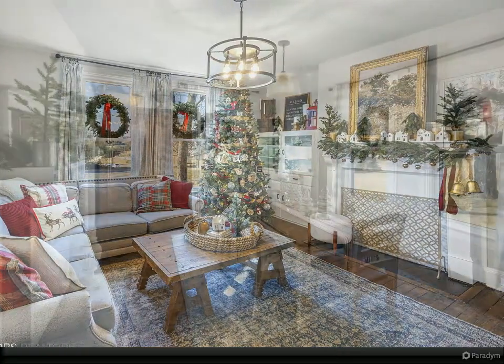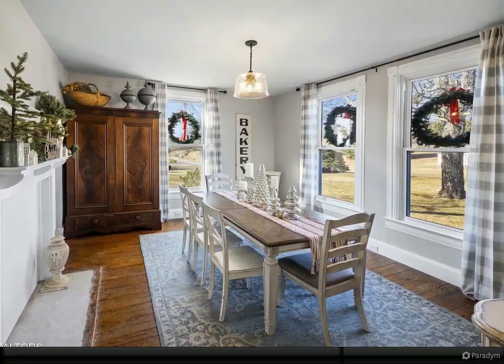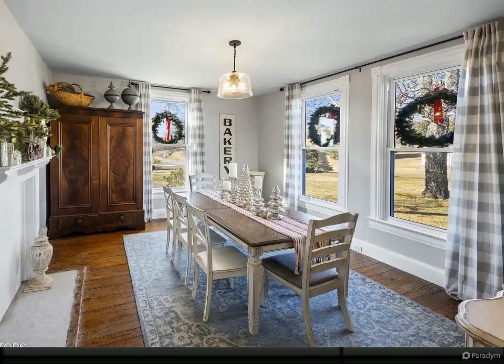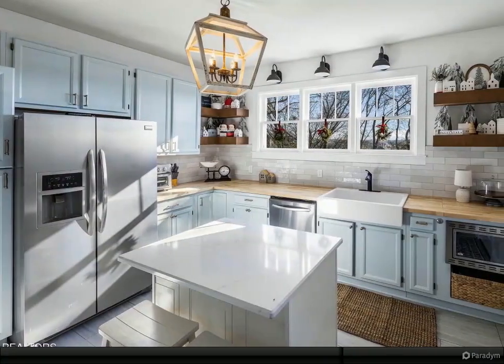Only 1.5 miles to the interstate or 5 minutes to downtown Loudoun. This inviting, warm farmhouse is perfect for gatherings or getaways, as there's space for everyone or cozy for one.